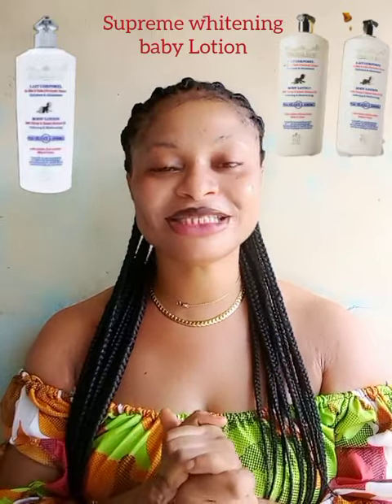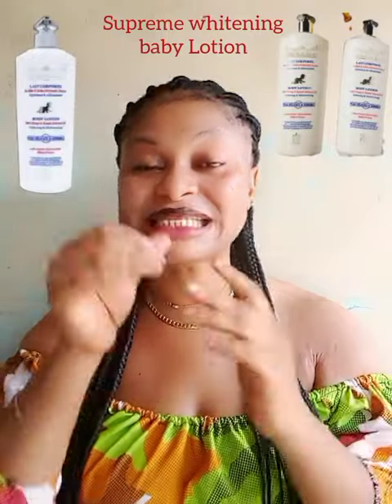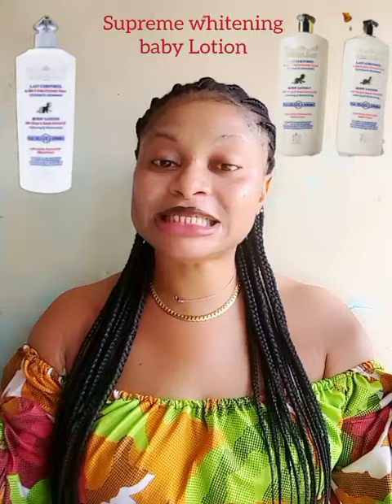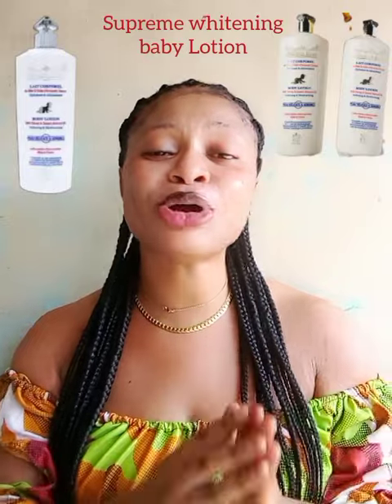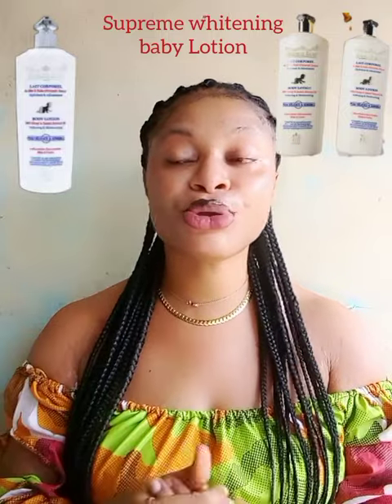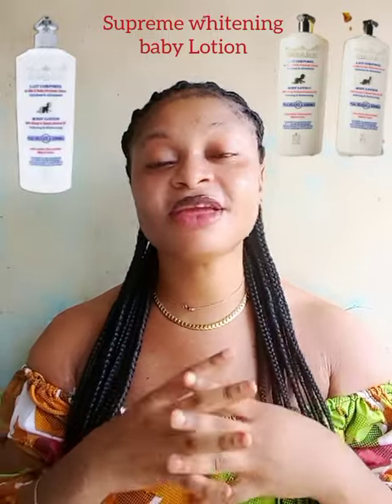For people who come under my comment section saying I'm promoting children's bleaching — thank you, but I don't know what you understand by skin bleaching. I am here giving free recommendations, not charging you a dime, and you come to harass me saying I'm supporting bleaching children's skin. I don't see how I am supporting bleaching. If you can't afford the lotions I recommend, just tell me to recommend something more affordable, but stop tarnishing my image. I am doing this from the goodness of my heart.